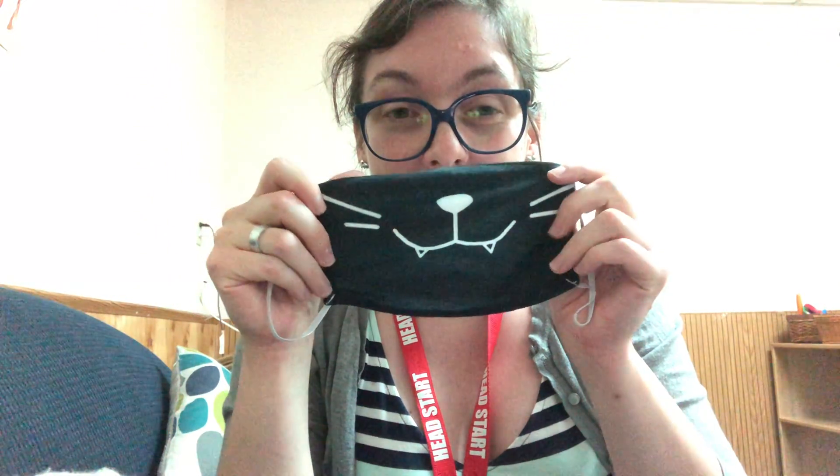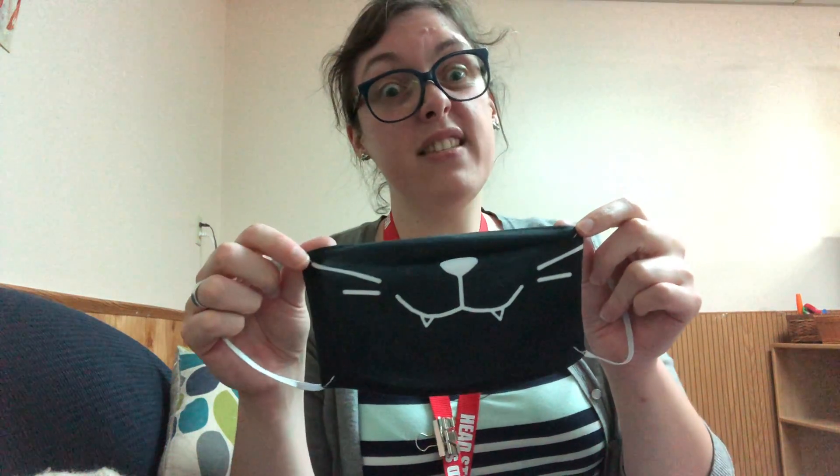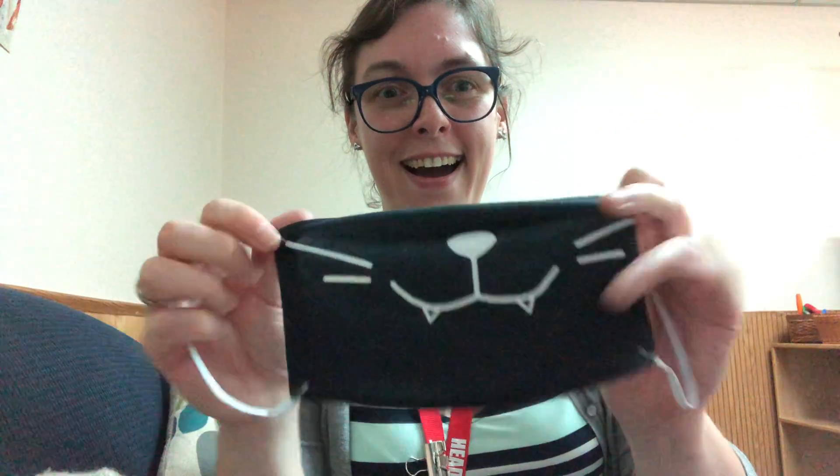I spy with my little eye something black. I have something right here. This is new — I just got this in the mail. It's my new mask. I wear this sometimes so that I don't get sick and so that I don't get anybody else sick. I like it because it's got a kitty cat! How fun. Do you have a mask that you wear? Your mom or dad might wear a mask. Maybe when you go outside you see people wearing them. We're all doing it to try to help take care of each other and keep everybody healthy.